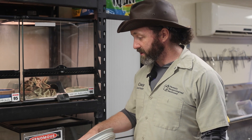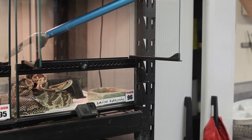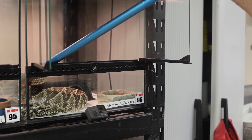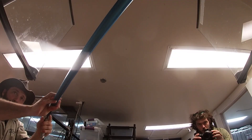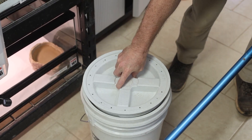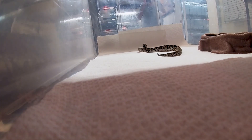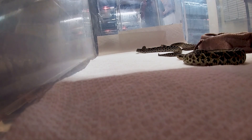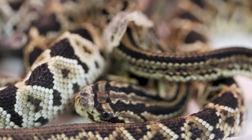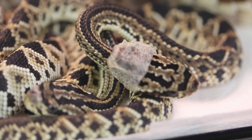While she is in the bucket, I'll be putting the babies into another container so that they can move around as they need to and don't have to worry about mom. We got one, two, three, four, five, six, seven, eight, nine baby rattlesnakes!